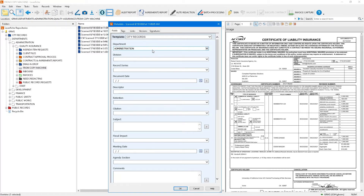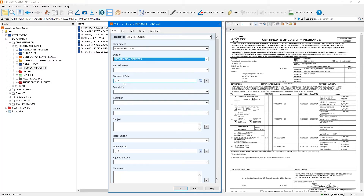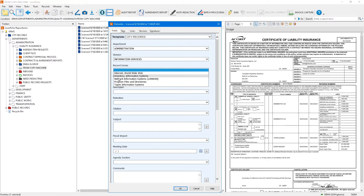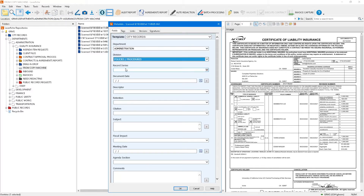I've got this document on the screen and I'm going to put in some minor indexing. This was routed automatically to the administrative department when it was scanned — it picked it up off the scan and removed a slip sheet. There's a whole list of departments here, and as I go through, you'll notice that as I hit the division list, it only gives me the divisions for administration.